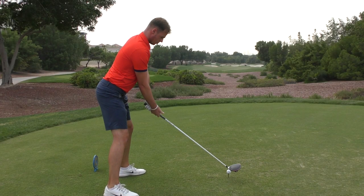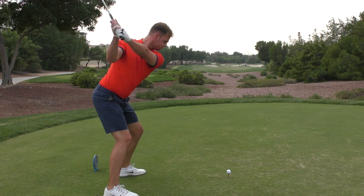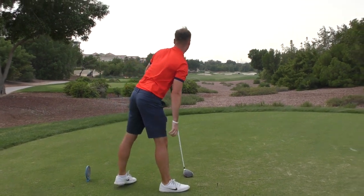Out today doing a back tee course vlog with two of the boys I work with. Jack McCluskey — he is the digital man for the company we work for, doing all the social media for Emirates Golf Club, Dubai Creek and here at Jumeirah Golf Estates. Also Jackson Bell, who's one of the teaching pros here at Jumeirah Golf Estates. Their social medias are down in the description below.